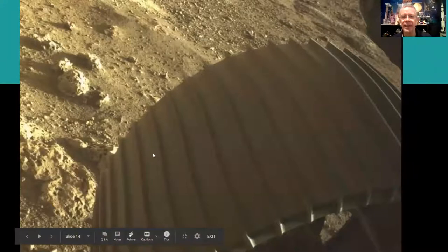Then it starts a safety check of all systems. This is one of the hazard cameras checking the wheels to see if they're okay. You can see the Martian landscape, some interesting rocks, and the holes where we landed in Jezero crater.